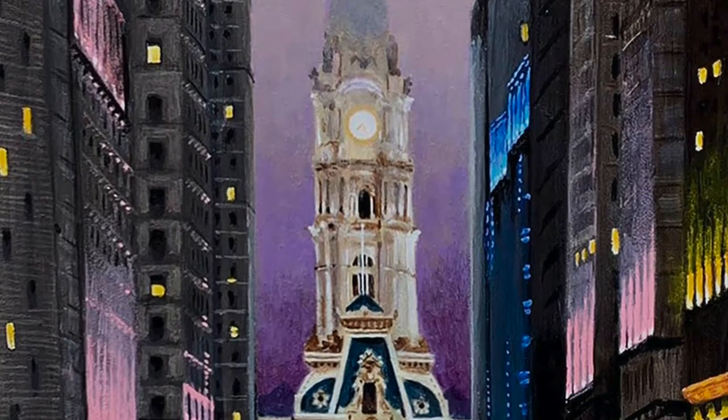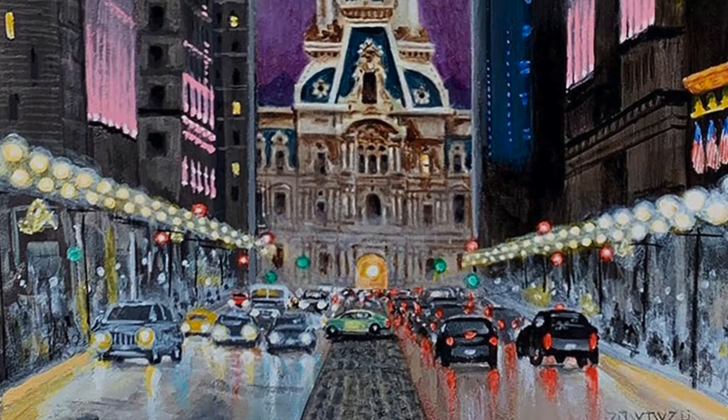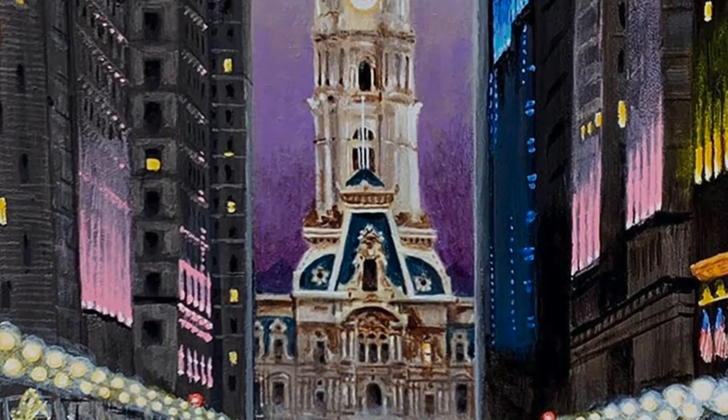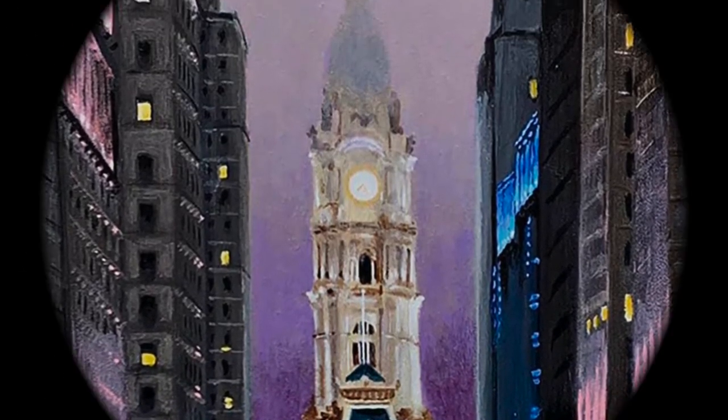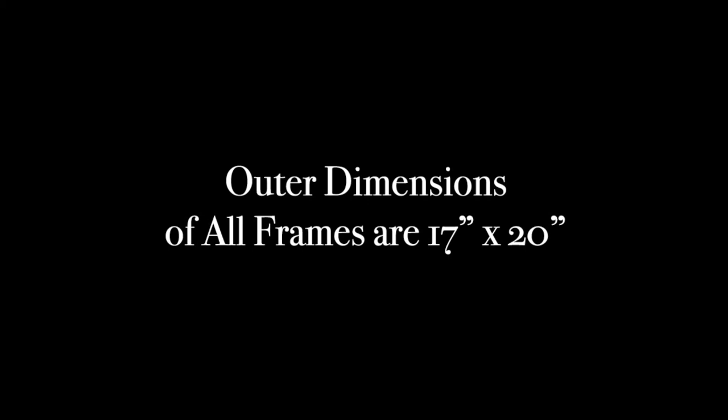We conclude our painterly tour where we started at City Hall Tower. Keep watching for contact information, and I hope you enjoyed this presentation. All paintings are 11 by 14 inches in acrylic on board. Outer dimensions of all frames are 17 by 20 inches.